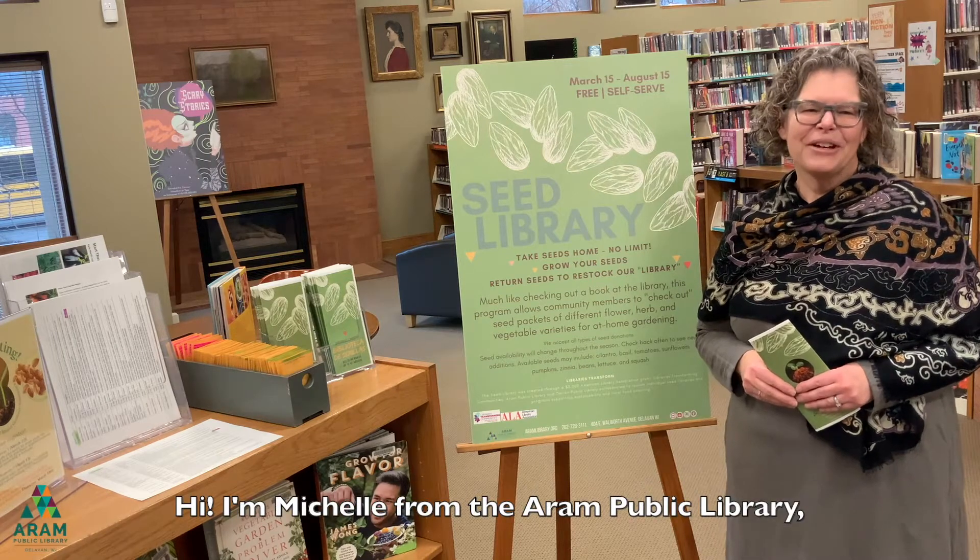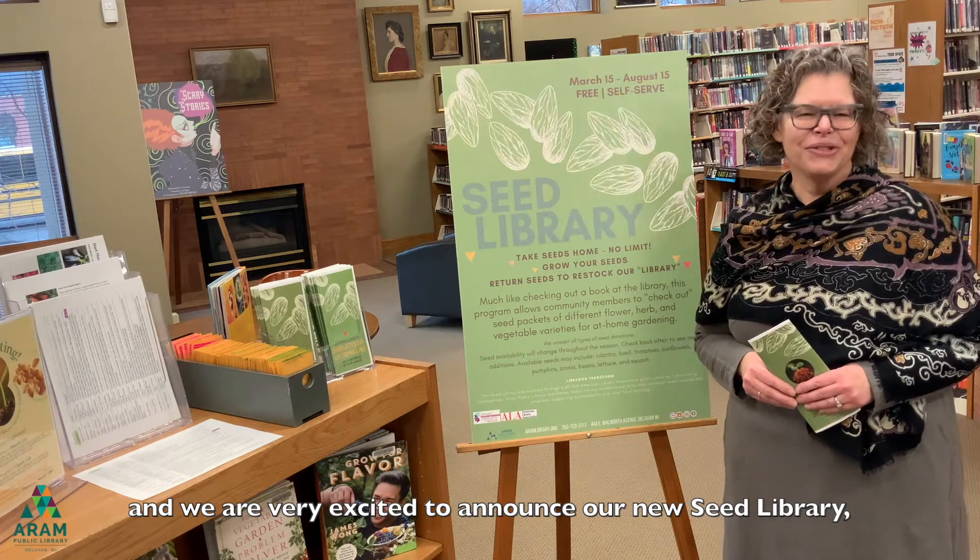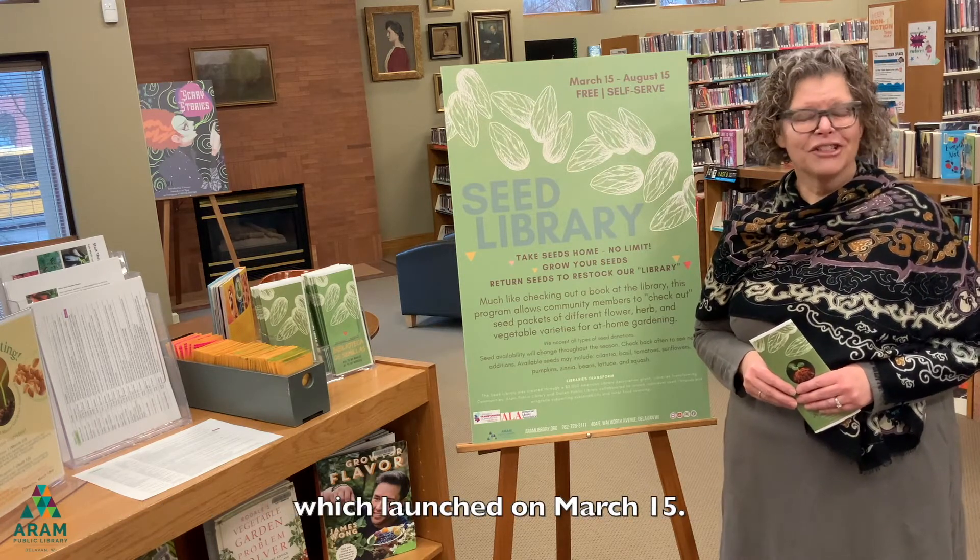Hi, I'm Michelle from the Aram Public Library and we are very excited to announce our new seed library which launched on March 15th.